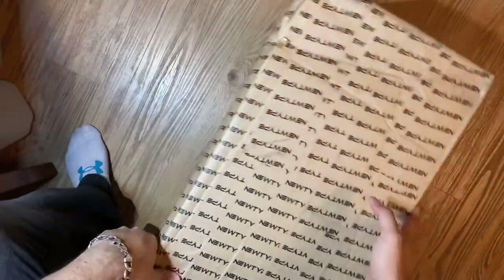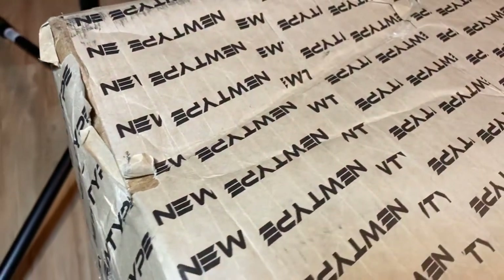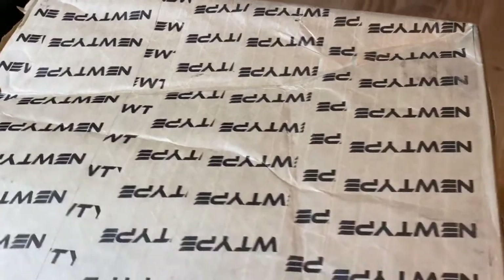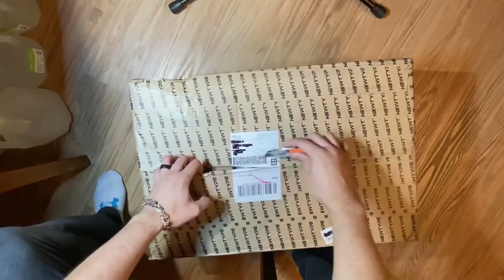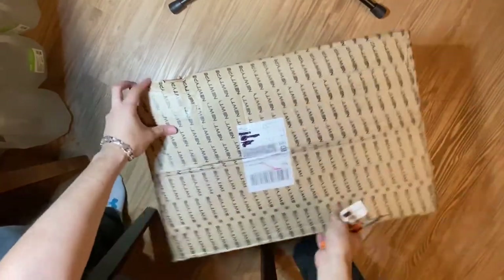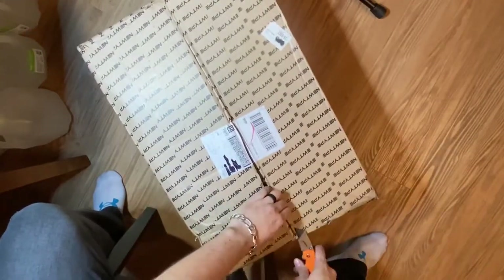I actually sent a message letting them know how picky I am with box condition, and Terry over at NewType HQ was absolutely phenomenal. He sent me photos of all the kits. I didn't have time to review all of them, but just the fact that he did that was amazing customer service. They reassured me they picked the best ones possible.